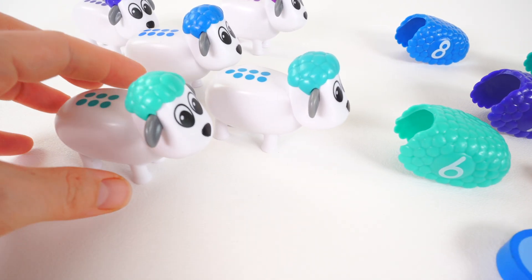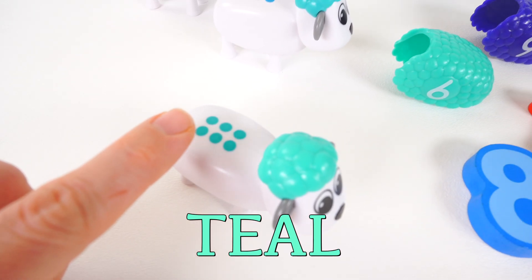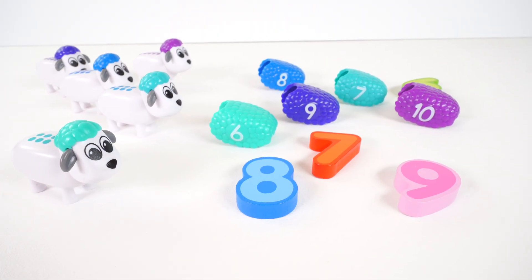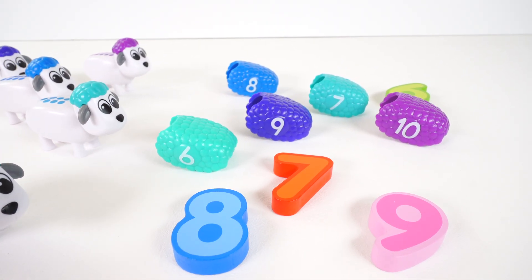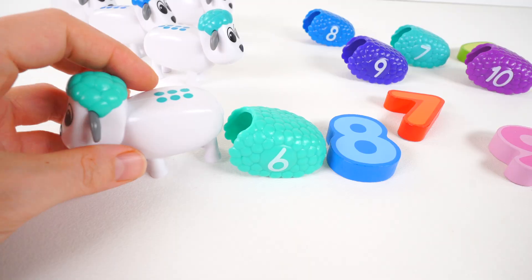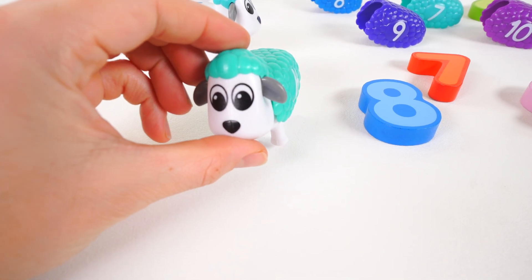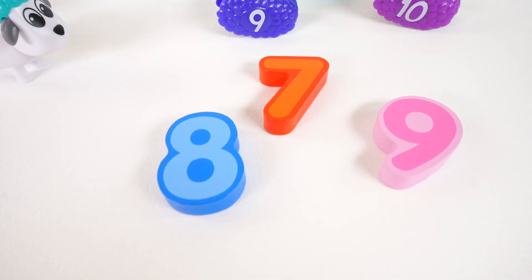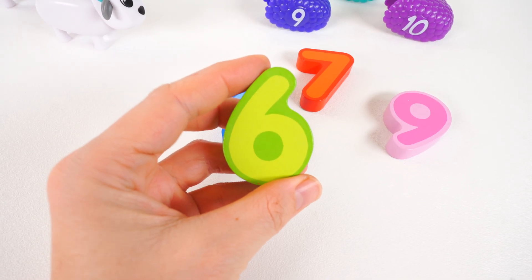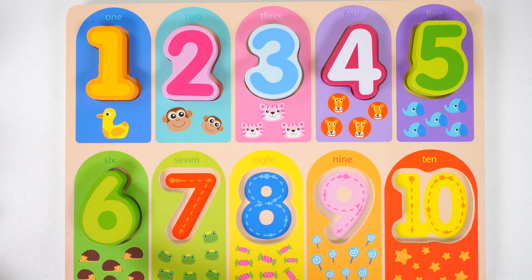The next sheep we're going to help is this one. She's the color teal, and there are six dots. Let's look for a teal wool with the number six. I see it right here. Let's see if it's the correct match. It is — great job! Now let's find the number six. Here it is — it's the number six, a green number six. Here comes the number six.